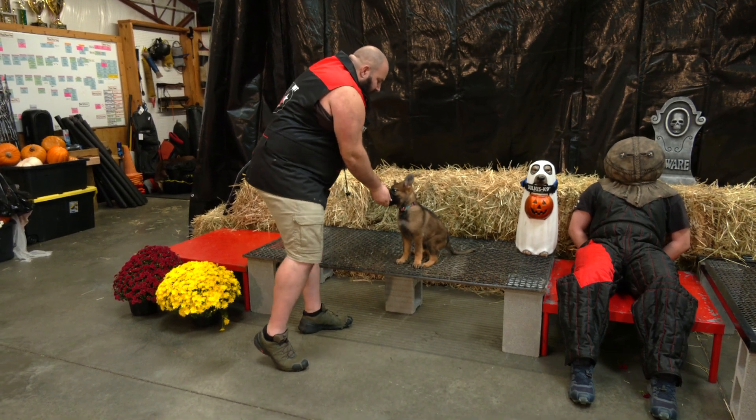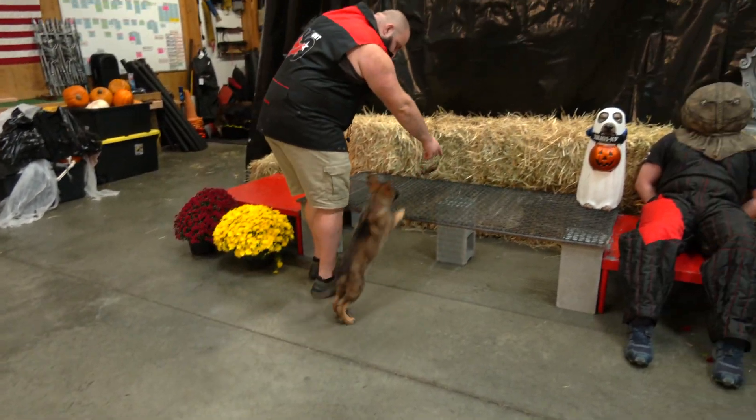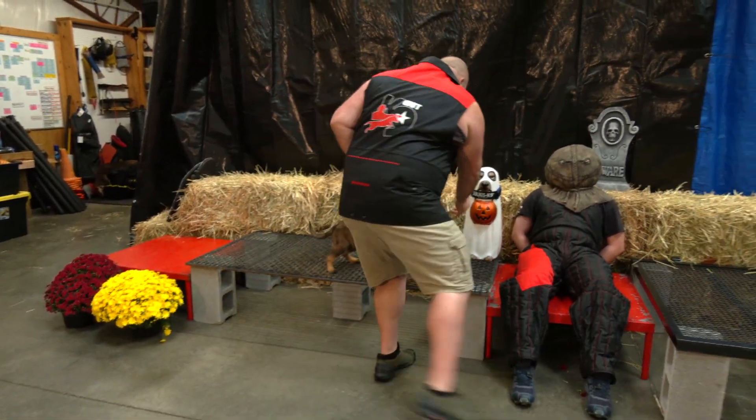First thing you saw, she made pretty short work of this obstacle, right? Ready, up. That's a tremendous amount of confidence right there.